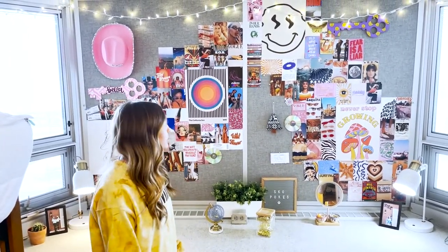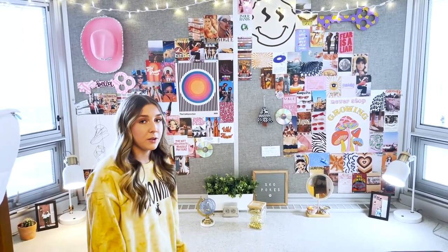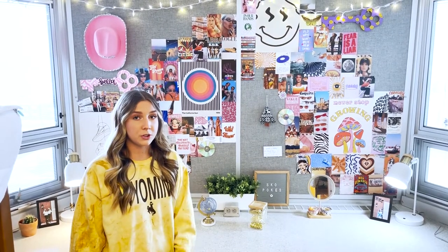Behind us you'll also see that we built a collage wall on our bulletin board. We feel like that's one of the best things about living in the dorms here at University of Wyoming — there's so much room to express your creativity throughout your room and show your personality.